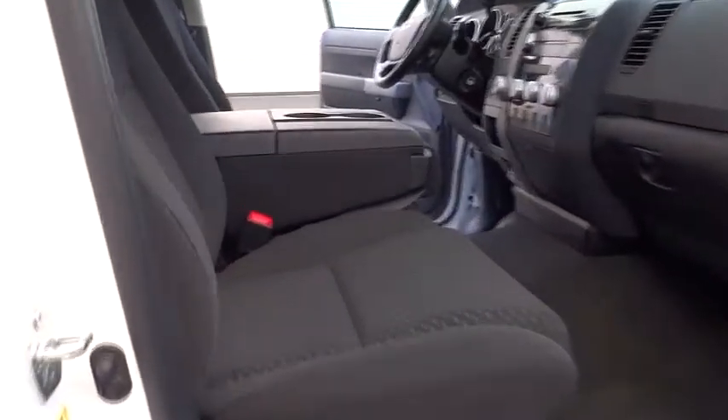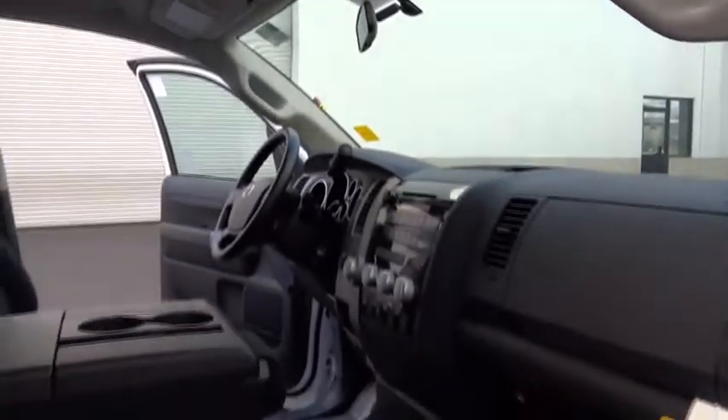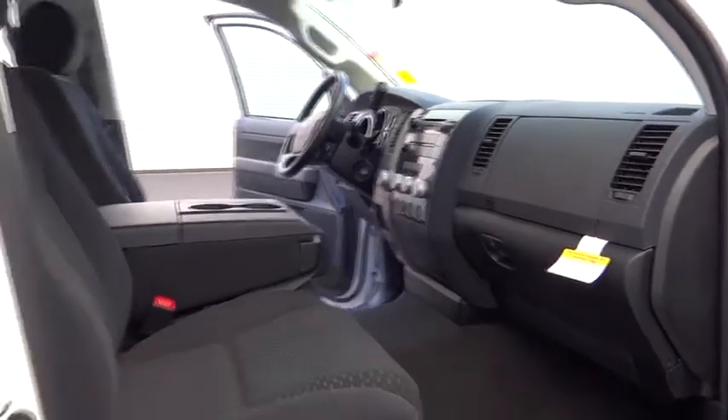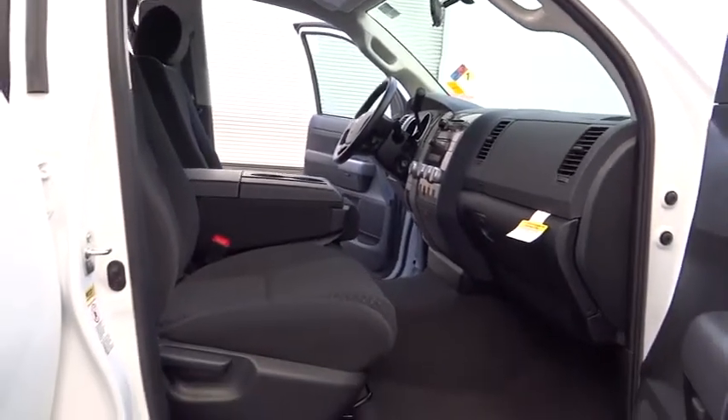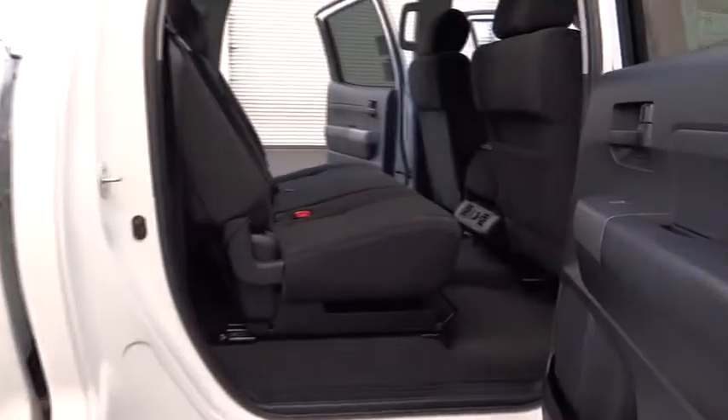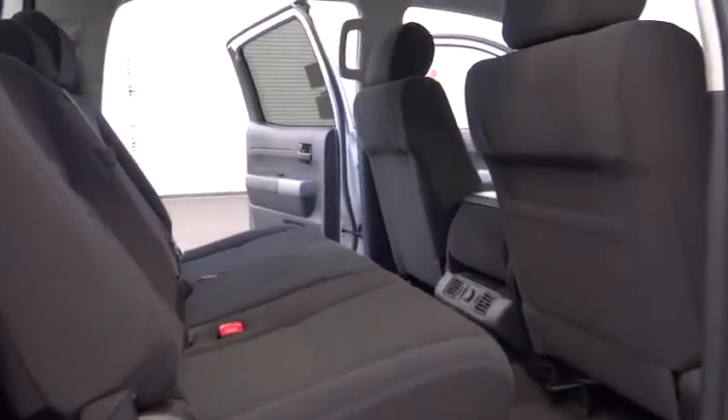With a towing capacity of up to 10,000 plus pounds and a payload capacity of over 2,000 pounds, the Tundra is the perfect mix of power and efficiency and is priced below $40,000. This vehicle offers reliability and good looks at a great price, so come in and take a test drive today.